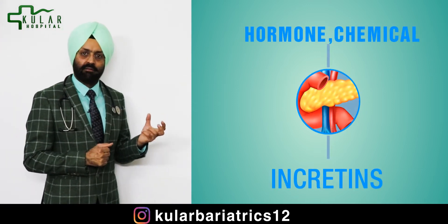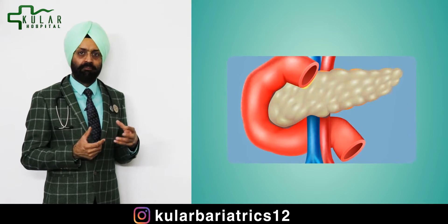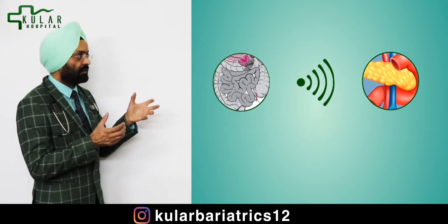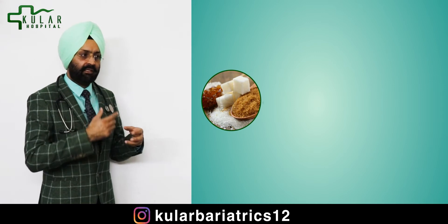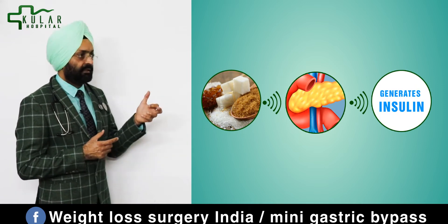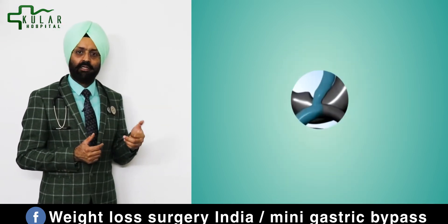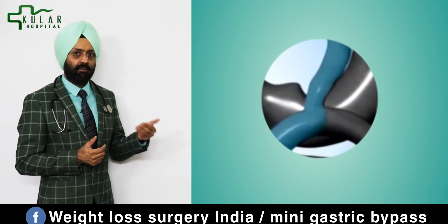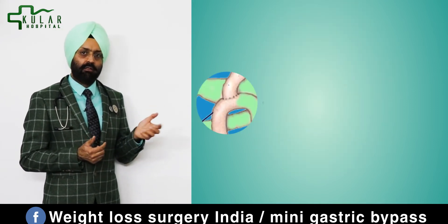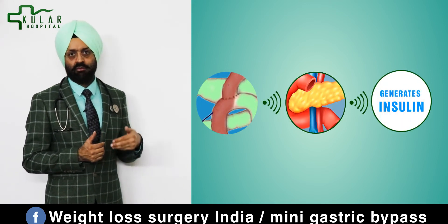We call them incretins, which will send some good signals to your pancreas, which had gone into a kind of sleeping mode earlier because it was not getting good signals from your old stomach and the first part of the intestine. Whatever you are eating — carbs and sugars every day for the last 30 to 40 years — your intestine gets used to it and doesn't send good signals to the pancreas. Now, because your food is touching a new point, it sends better signals; better chemicals are produced in higher concentration, and in return the pancreas will produce more insulin in the first one or two hours, which gives you better control on the diabetes.